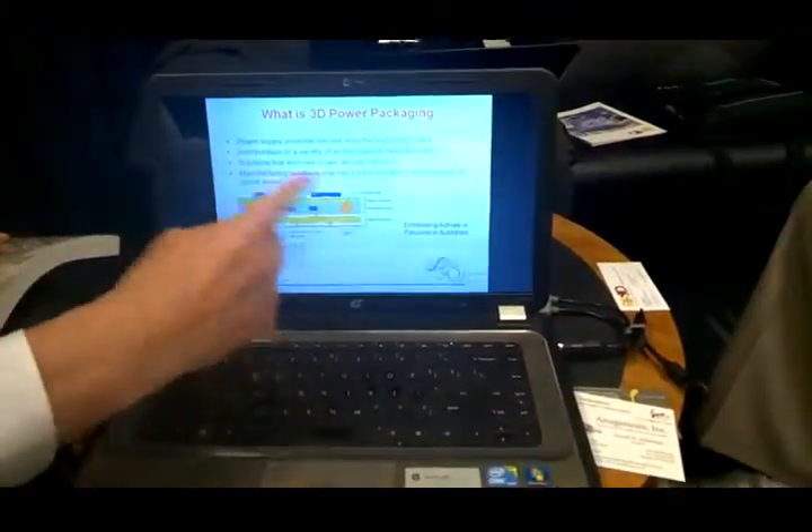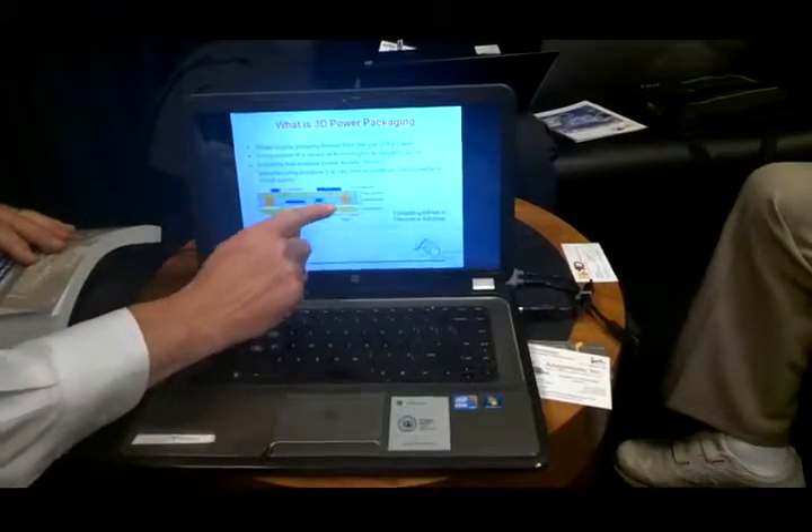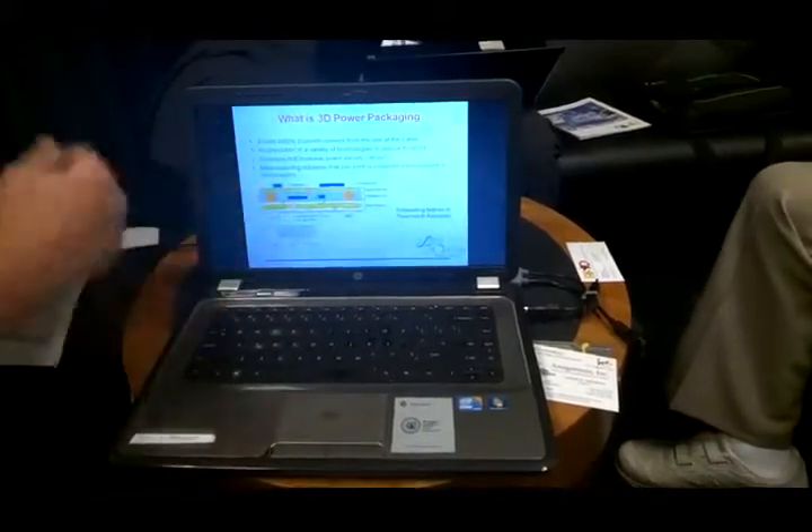What is 3D power packaging? Basically it's the use of the Z dimension. Every generation of digital product — router, base station, you name it — they either want to keep the same size or shrink, but they want more power. You've got to get more density, output more power in the same footprint. The industry has used components on both sides of a single PC board for years, but we're reaching limits. 3D with embedded is basically placing components within the PC board.